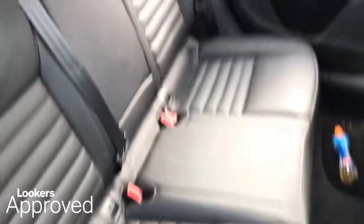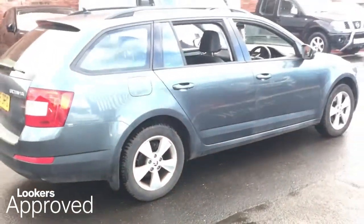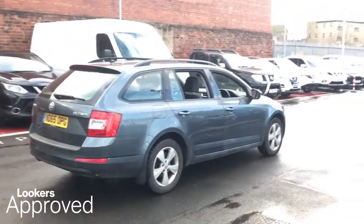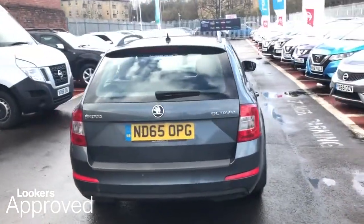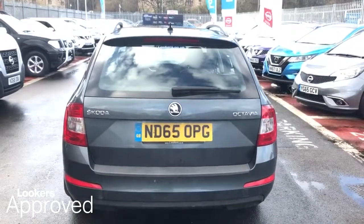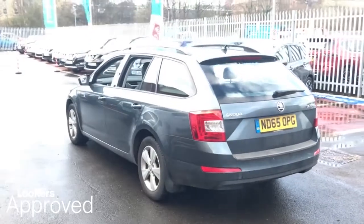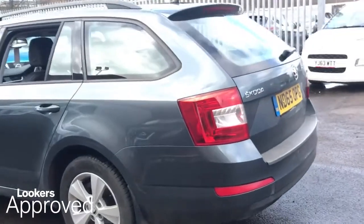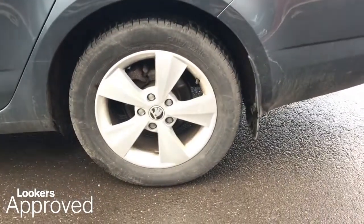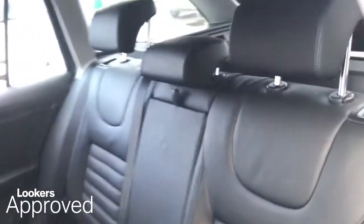Minimum 12 months comprehensive warranty. 30 day exchange. Accident management cover. 5 day free insurance. Minimum 12 months roadside assistance. HPI check. Quality assurance mark. And no admin fees.